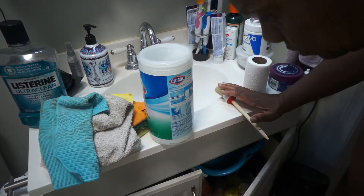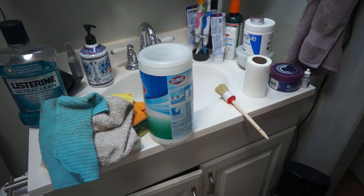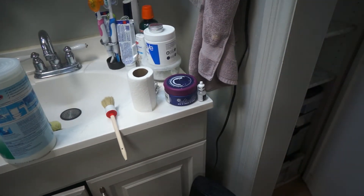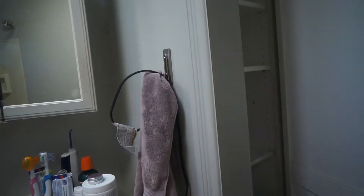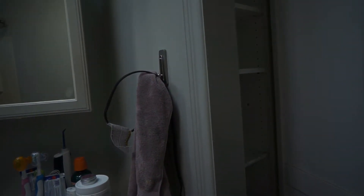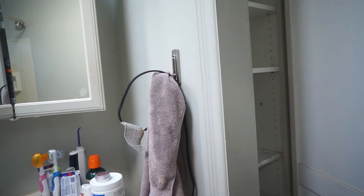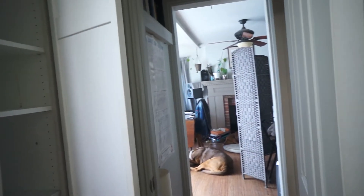Now I'm starting to get underneath the sink. I have a lot of cleaning supplies under there. That brush sitting on the counter is a really good brush to use to agitate any dust that you can then vacuum up really easily afterwards. And here's my sweet Monty taking a nap.